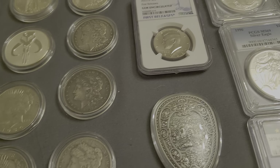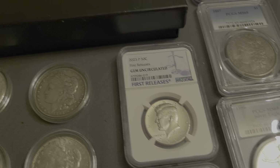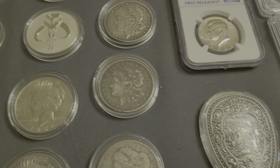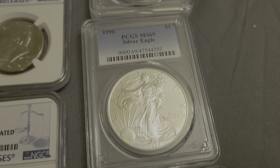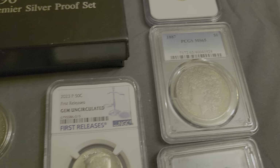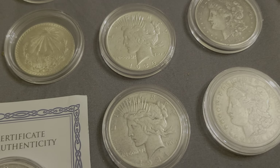Hey everybody, it's your favorite fat man here — Big T Coins — doing an auction preview for Monday, September 16th, 2024. It's not for me this time; it's for somebody in the community who wishes to stay anonymous, but he does need a little bit of money right now, so he sent me some of his stuff to sell for him.